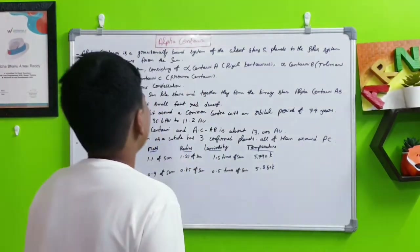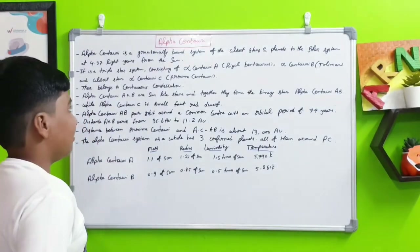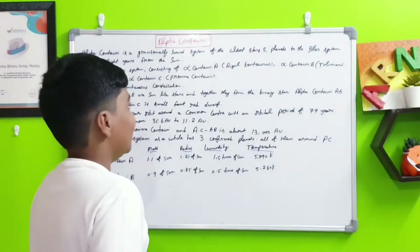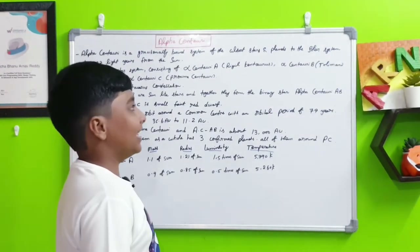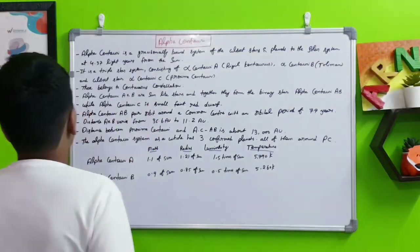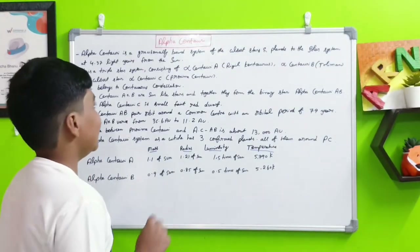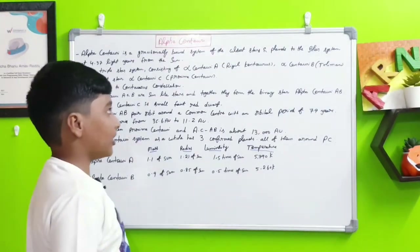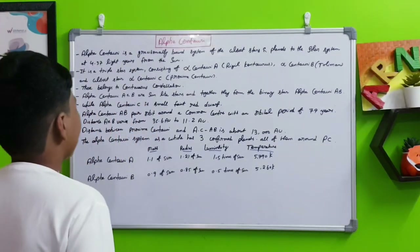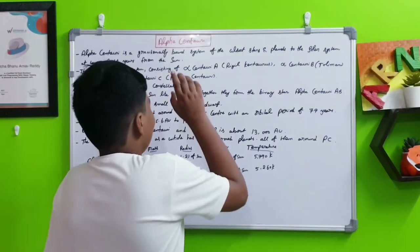It is a triple star system consisting of Alpha Centauri A, also known as Rigil Kentaurus; Alpha Centauri B, also known as Toliman; and the closest star to the Sun, Alpha Centauri C, mostly known as Proxima Centauri. These all belong to the Centauri constellation.